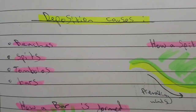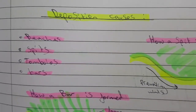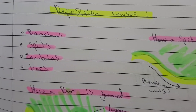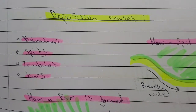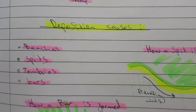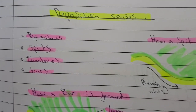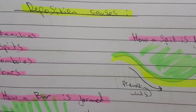Deposition on coasts can create beaches, spits, tombolos, and bars. There was an eight-mark question last year on spits, which was quite hard — how do you write eight marks about how spits form? So I highly doubt spits will come up again this year. Maybe tombolos and bars, so it's worth looking at them.